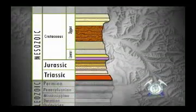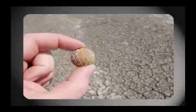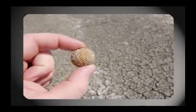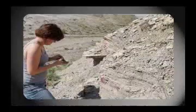Skirting Devil's Kitchen is the Thermopolis Formation, where students searched through Thermopolis Shale to find Dolites. On top of the Thermopolis is the Mowry, where the shale gave way to fossilized fish scales.